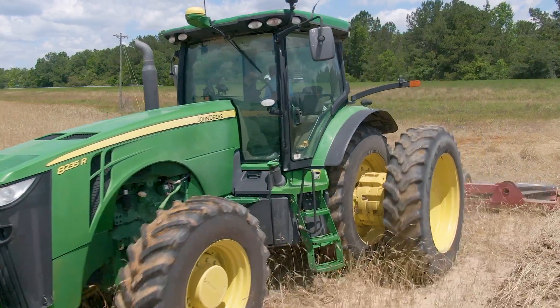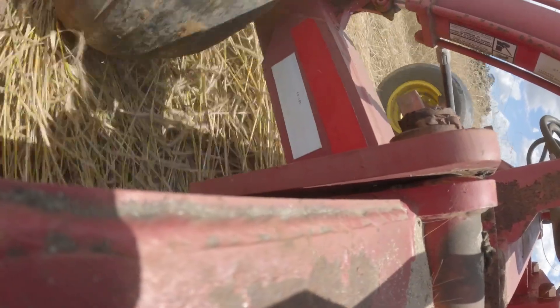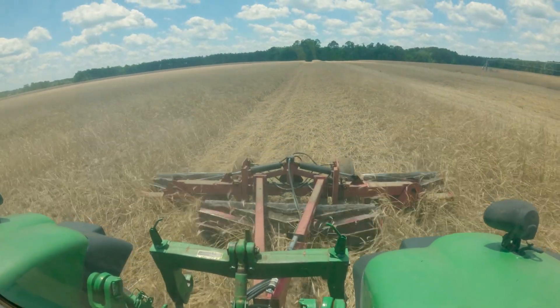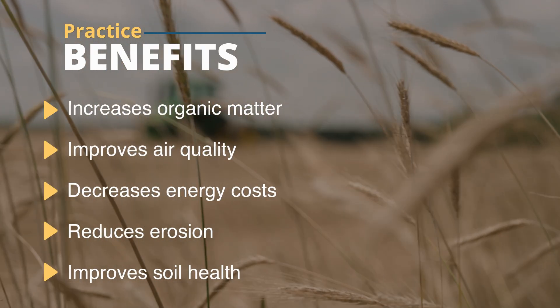In order to retain as much soil moisture as they can, they're going to kill their cover crop, roll it down, and then utilize residue management — strip-till into that cover crop. In South Alabama, with the humidity and heat, our organic matter is really low. The residue management helps build some organic matter back into the soil.